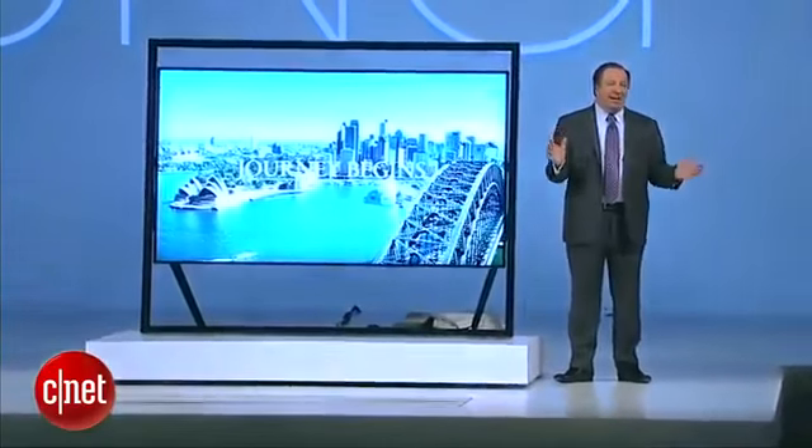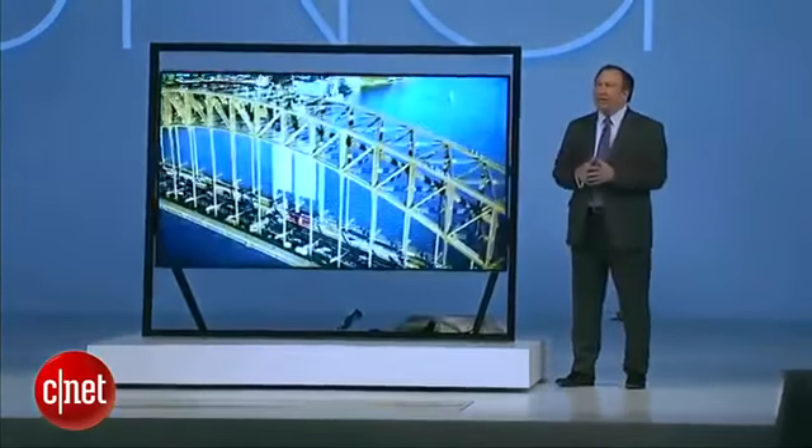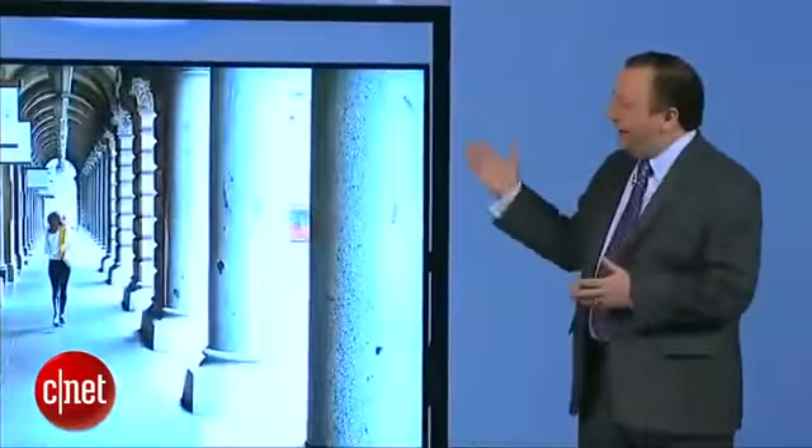It's absolutely stunning — amazing. And at 85 inches, a TV of this size could dominate a room. So we've created the timeless gallery design.